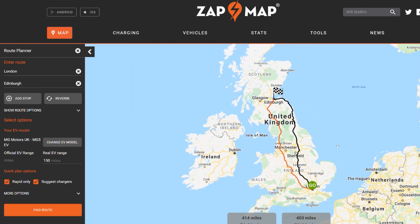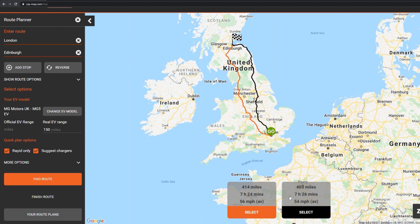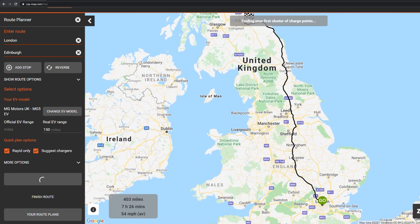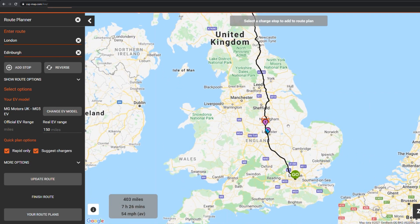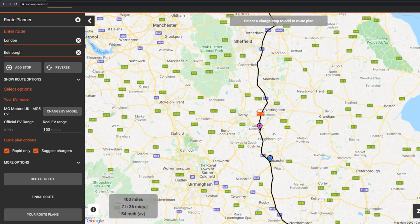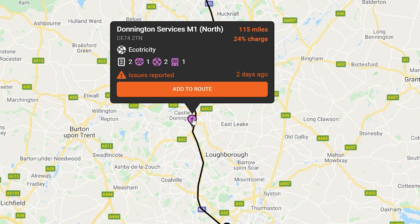After finding the route, it's given us a couple of options. Let's go for the shorter one — it takes two minutes longer but it's a few miles less. It's suggested a couple of charges already around about between Leicester and Nottingham. We'd be at about 24 percent charge when we get to Donington Services M1 North.